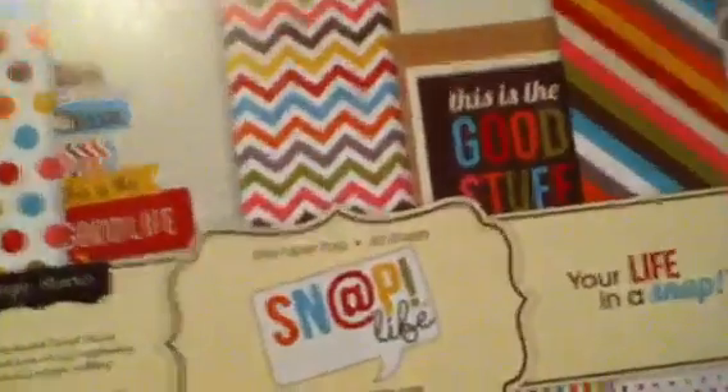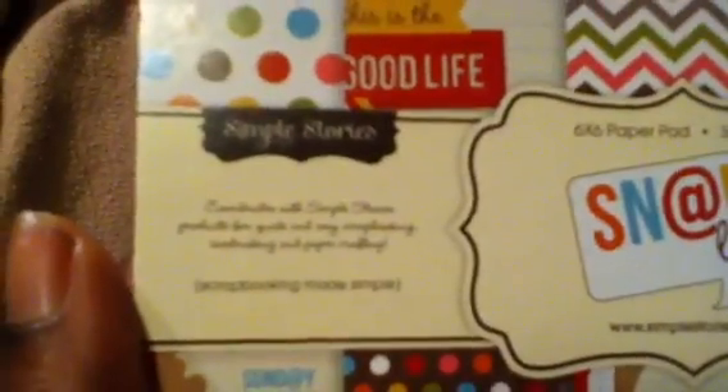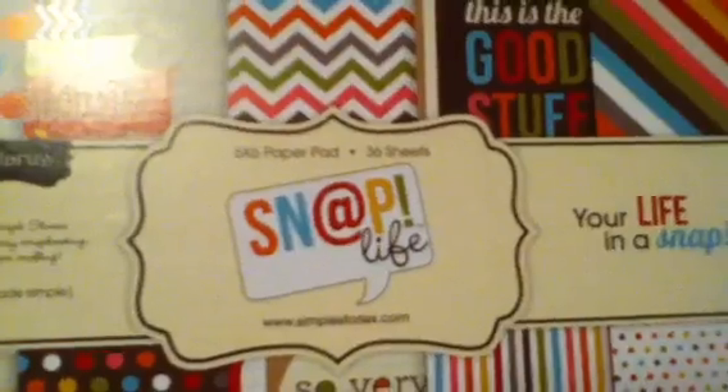This one is just Snap Your Life. It comes with just stuff like that. And then I got the six by six pad. I will not be leaving a link at the bottom for where I got the snap, because I had a lot of issues with that and I'm not going to recommend it.